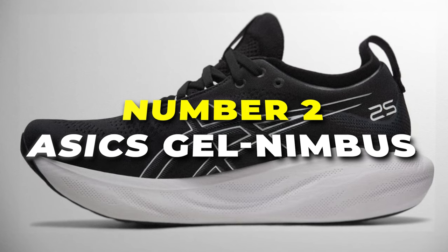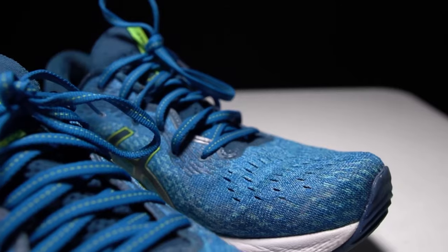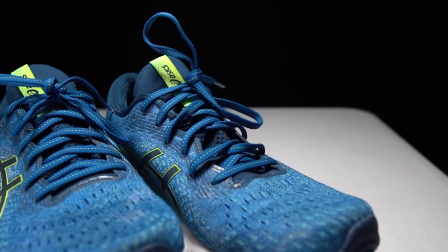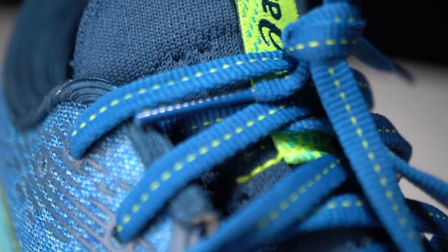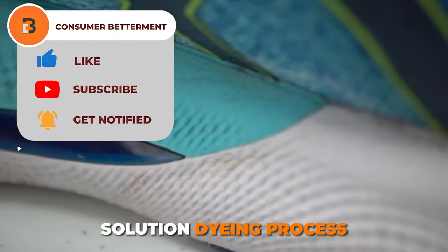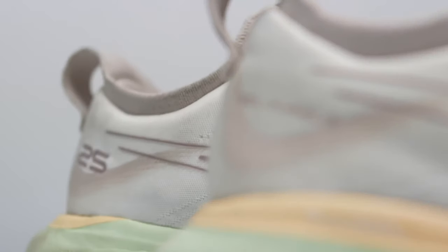Number 2 is the Asics Gel Nimbus, your perfect companion with the best plush cushioning for a comfortable and eco-conscious run. Crafted with an engineered knit upper, these shoes gently wrap around your feet, providing a soft and breathable feel that enhances your overall running experience. What sets these shoes apart is their commitment to sustainability, with at least 75% of the main upper material made from recycled content, contributing to a significant reduction in waste and carbon emissions. The sock liner is produced using the solution dyeing process, cutting water usage by approximately 33% and carbon emissions by about 45% compared to conventional dyeing methods — so you're also making a positive choice for the planet.